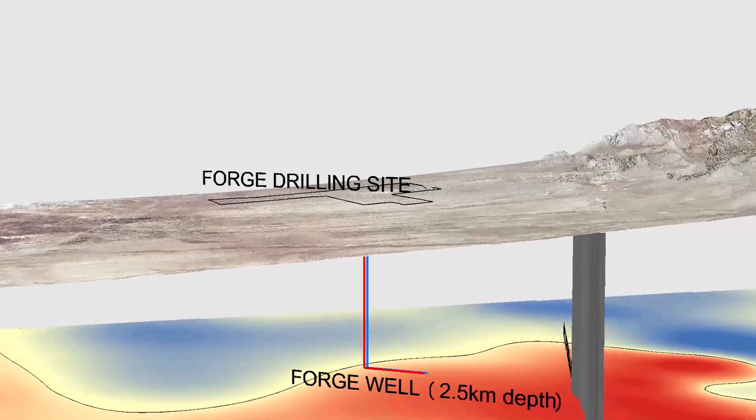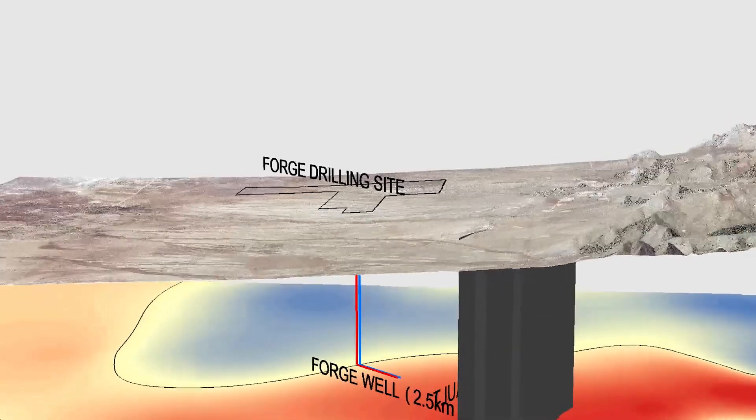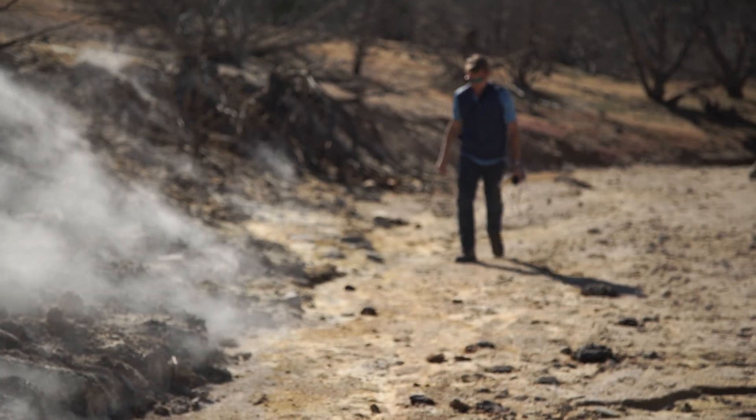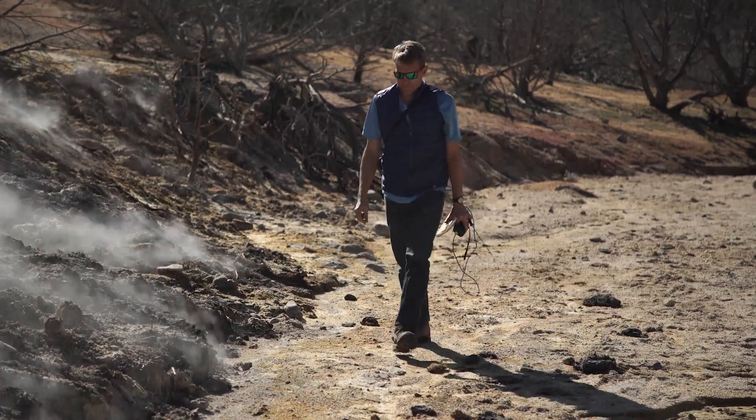We're excited — this is going to be a huge project. It will involve the local community, private landowners, the regulatory agencies, and a tremendous amount of support and organization. We think it's a project that belongs in Utah, and we're excited to move ahead with it.